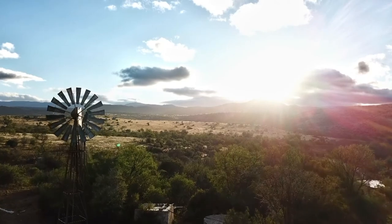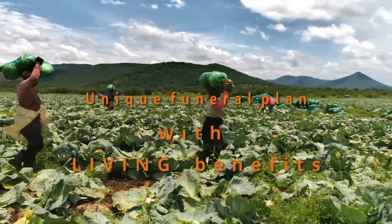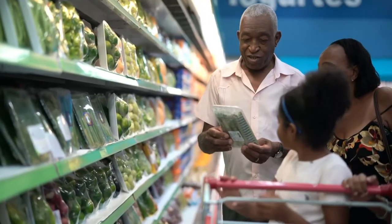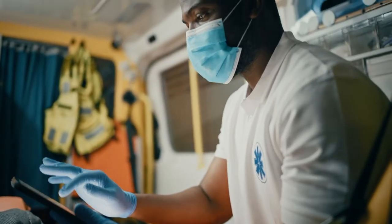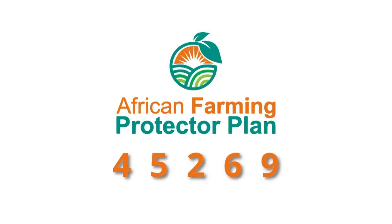Get the necessary cover for you and your family in the event of unforeseen misfortune. The African Farming Protector Plan offers comprehensive funeral cover for your entire family plus extended family at an affordable cost. Our product also offers benefits such as monthly discounts on groceries, discounted bus tickets, ambulance services, and trauma and assault assistance. For more information on the African Farming Comprehensive Funeral Plan, SMS AfricanFarming to 45269 and get the peace of mind you deserve.